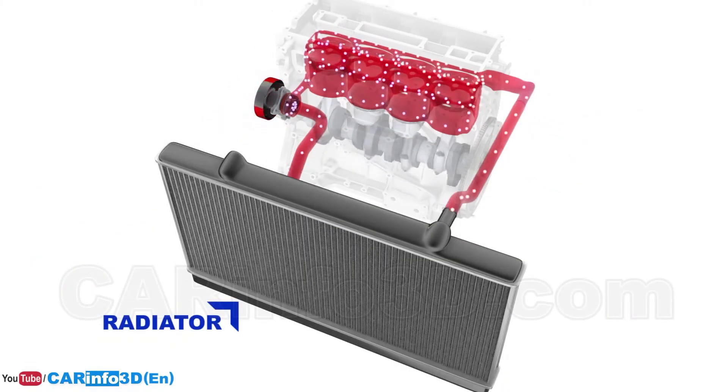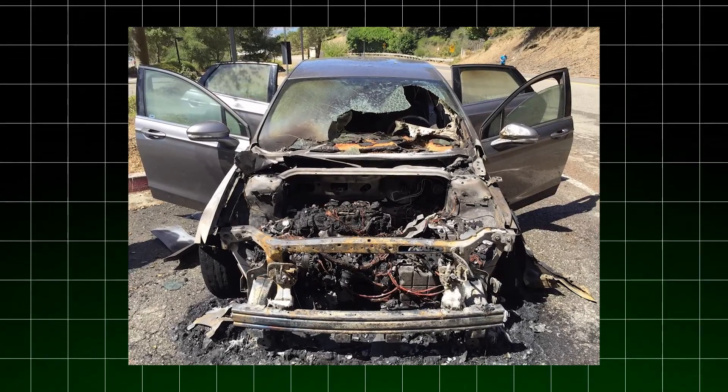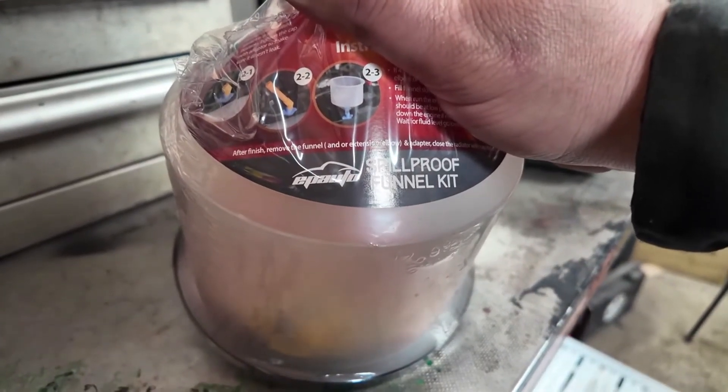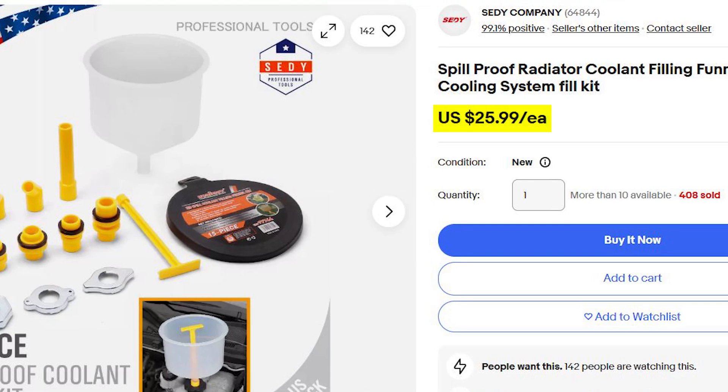This might sound counterintuitive, but air is actually your cooling system's worst enemy. I've seen countless engines destroyed because of tiny air pockets that mechanics left behind during service. I personally use a specialized spill-proof funnel kit for this job — it costs about $25 at any auto parts store.